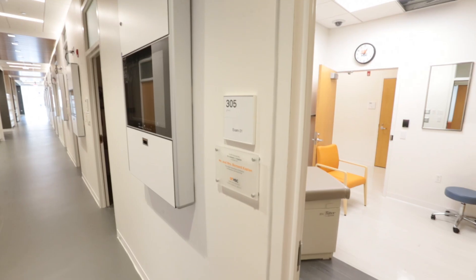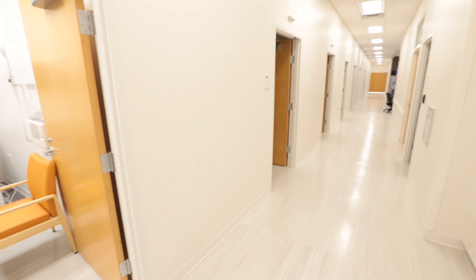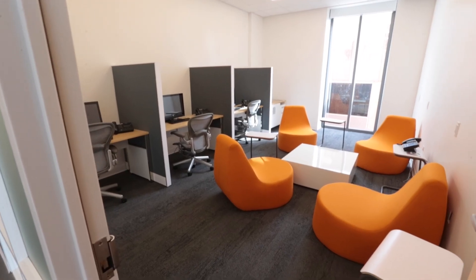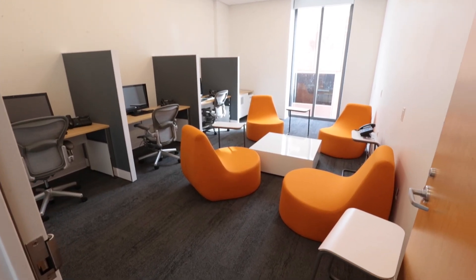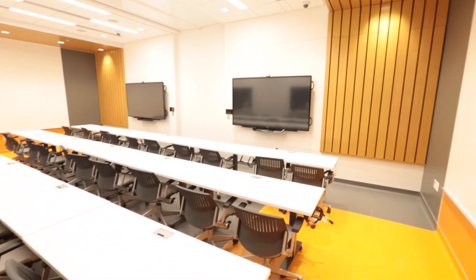In addition to that, we have the Kaplan Center for Clinical Skills, which has 24 individual exam rooms where students can interact with standardized patients — people from the community trained to portray a specific clinical condition. There are very few stand-alone buildings dedicated to healthcare simulation in the country, and this is one of only a handful and the only one in the state of Tennessee.